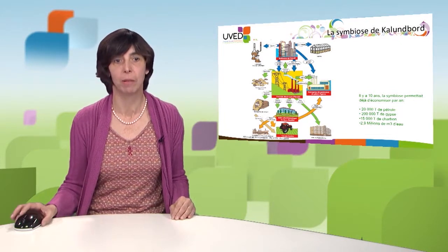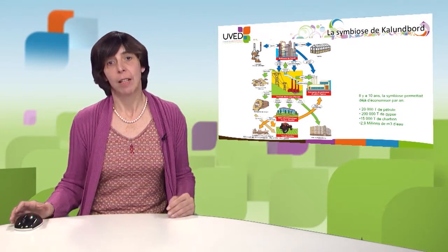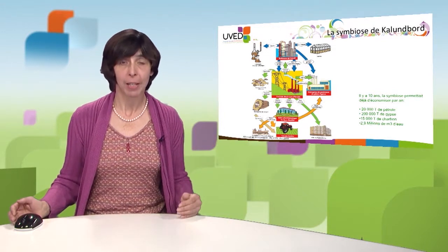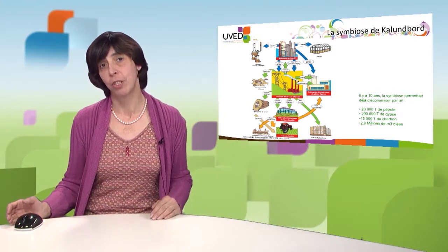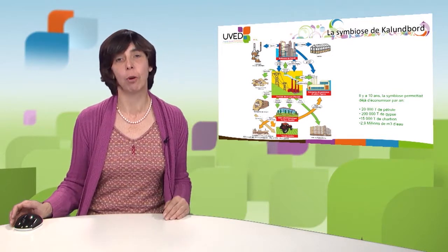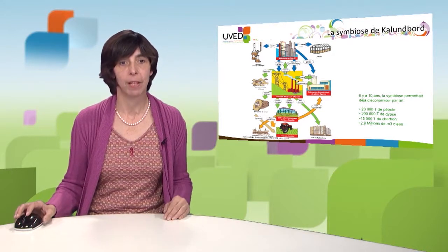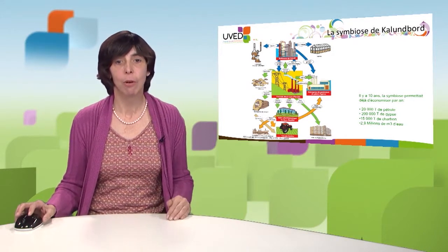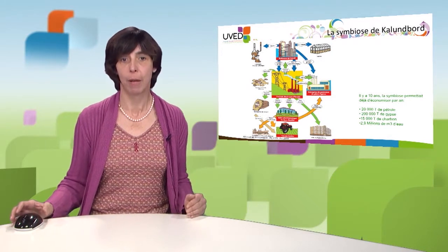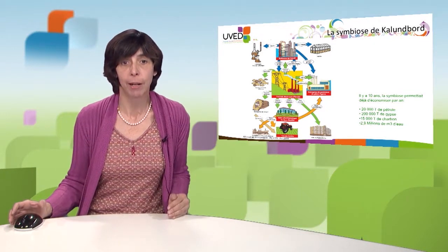There is a desulphurization unit that allows producing gypsum, which is sold to GPROC, which no longer needs to procure gypsum from Spain. Ashes are reused by a company that produces cement, vanadium, and nickel. The Kalundborg industrial area thus shifted from a linear production to a circular production in which all production units are interconnected.